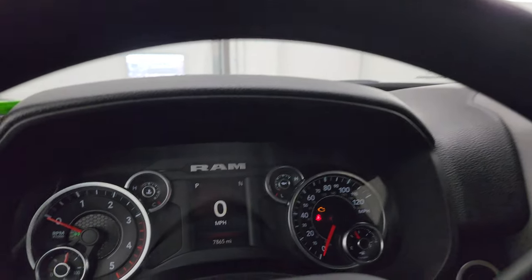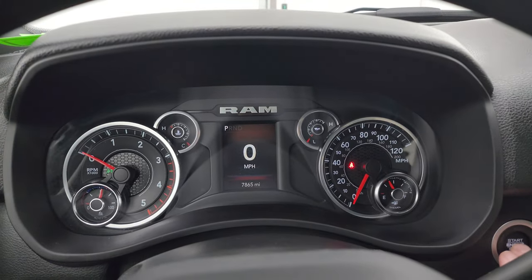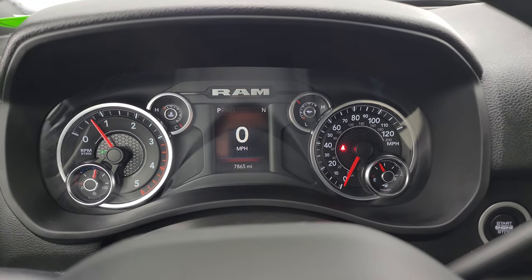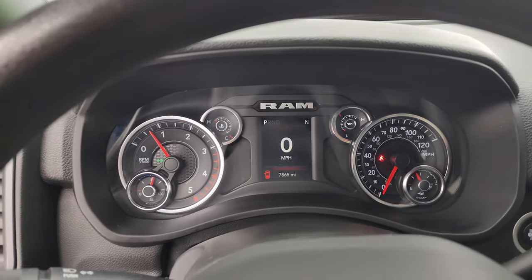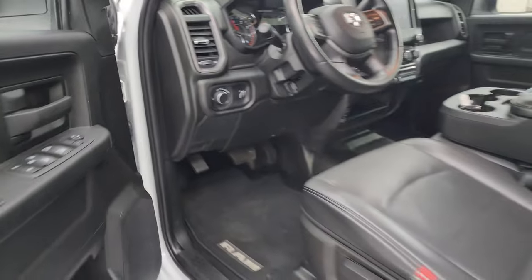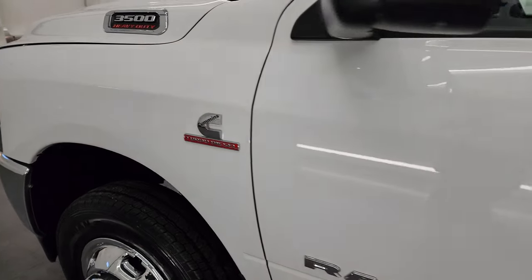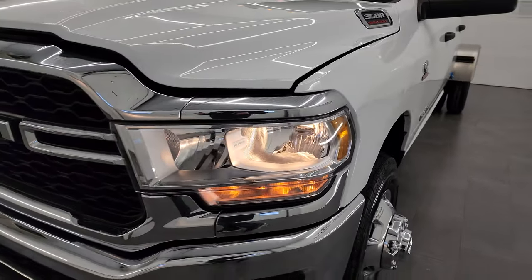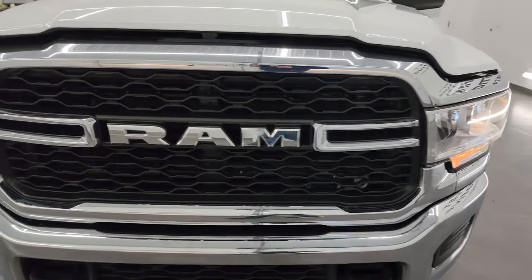We'll start it up and take a look under the hood. Starts right up — no check engine lights or anything like that. I would personally like to thank you for checking out the video today, and hopefully from this HD video you've been able to verify the quality, condition, options, and cleanliness of this truck.